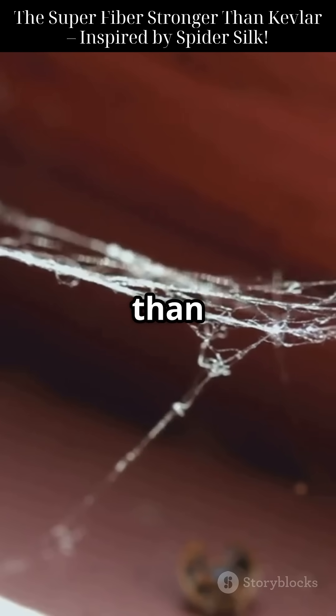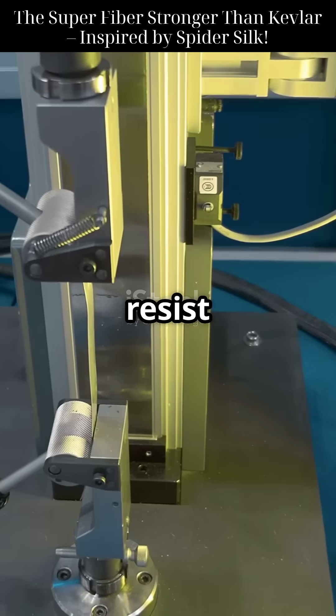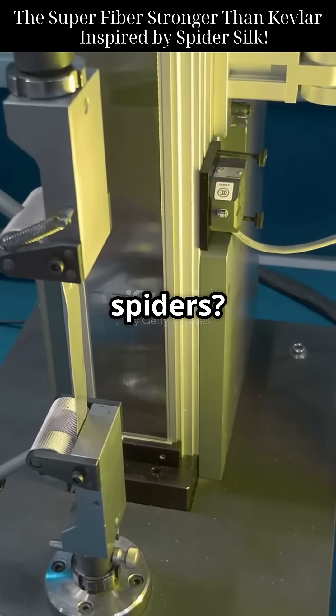Spider silk is stronger than steel by weight, thanks to its beta-sheet nanocrystals, which absorb stress and resist breaking. But farming spiders? Not practical.